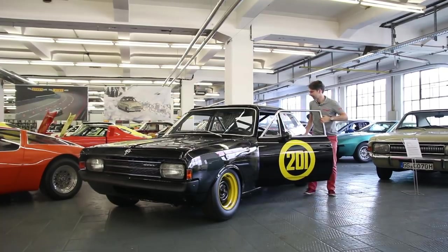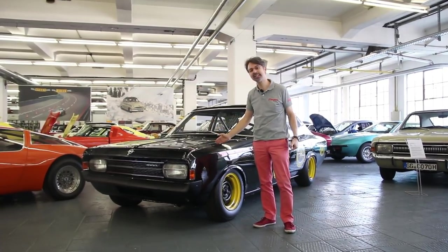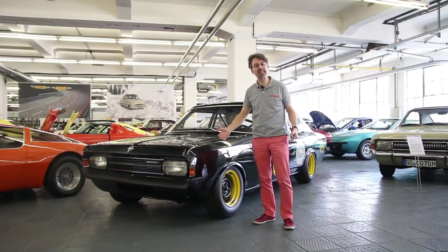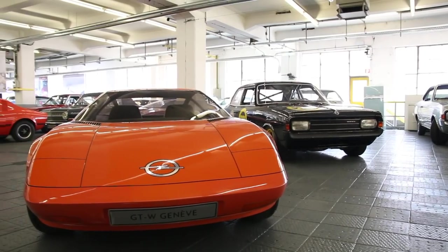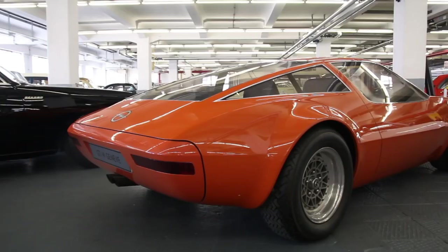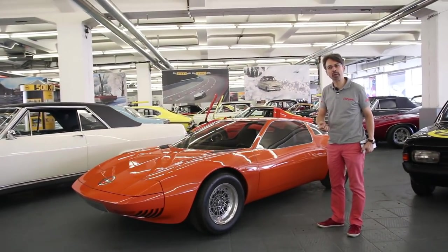Voici une réplique de la mythique Veuve Noire, une Opel qui s'est illustrée en compétition dans les années 60, particulièrement en 1967. Elle a été mise au point par Anatole Lapine, le designer qui, en 1977, a dessiné la Porsche 928. Autre Opel mythique : ce concept présenté au Salon de Genève en 1965. Pour les véhicules encore plus exclusifs, nous allons vous emmener dans un endroit secret.